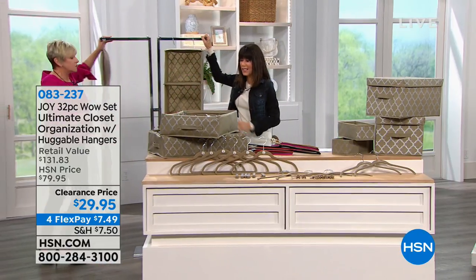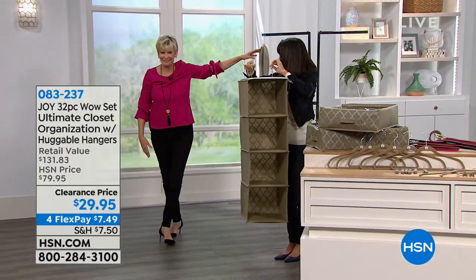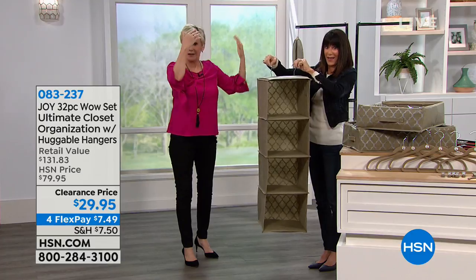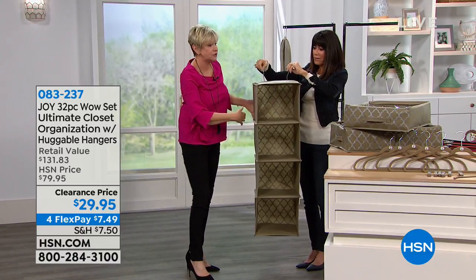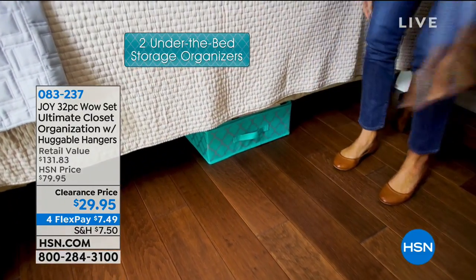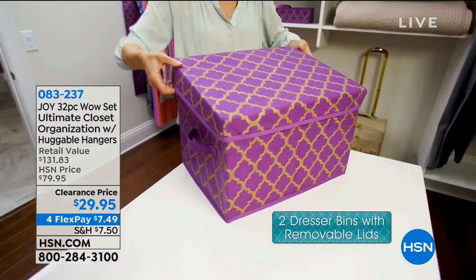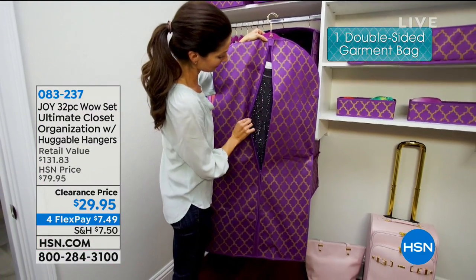This garment bag is one of our most popular items ever done with Joy. It's 43 inches long, 16 inches across, and 12 inches deep — the two dresser boxes fit right inside it. All 32 pieces for fantastic organization. When you break it down, it's 32 pieces for $29.95 — a little over a dollar each. A dollar for that huge over-the-door organizer, a dollar for the under-the-bed storage box, a dollar for the four-shelf hanging organizer.